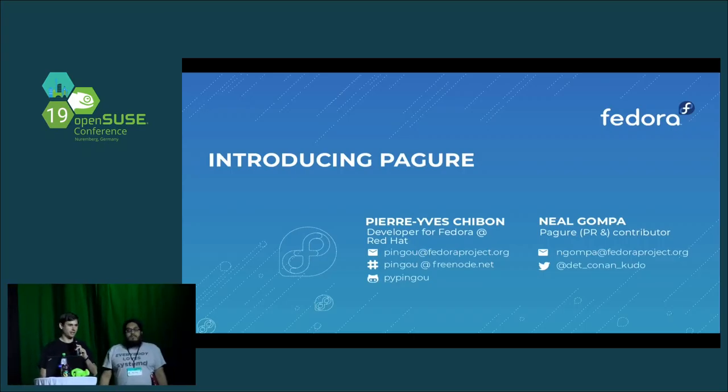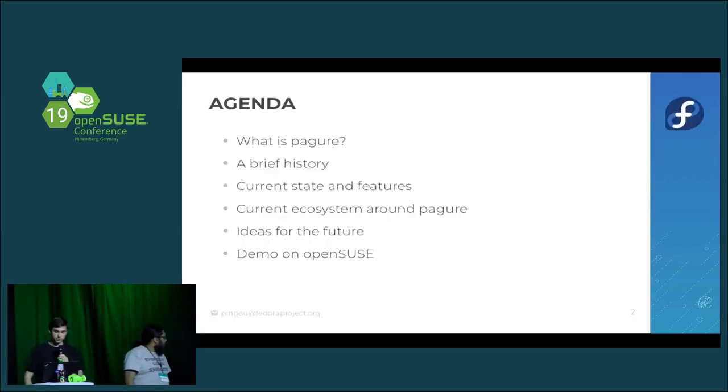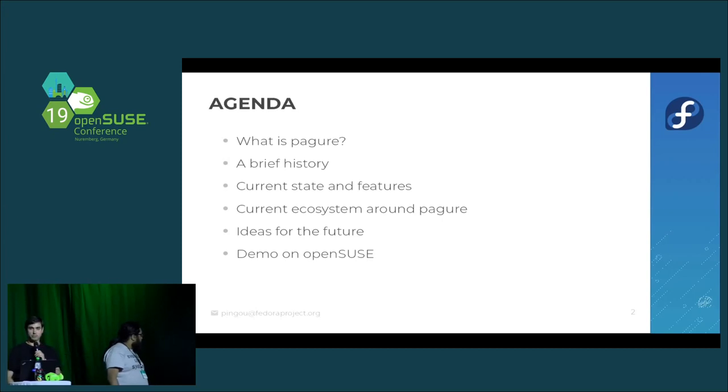Good afternoon everyone. I'm Pierre of Chibon, also known as Pingu, and Neil and I are going to introduce you to the Pagure project. On the agenda: we'll start with what Pagure is, go through the history of how it came to be, the current state and features, the ecosystem and applications around Pagure, ideas for the future, and then Neil will take over for a live demo.